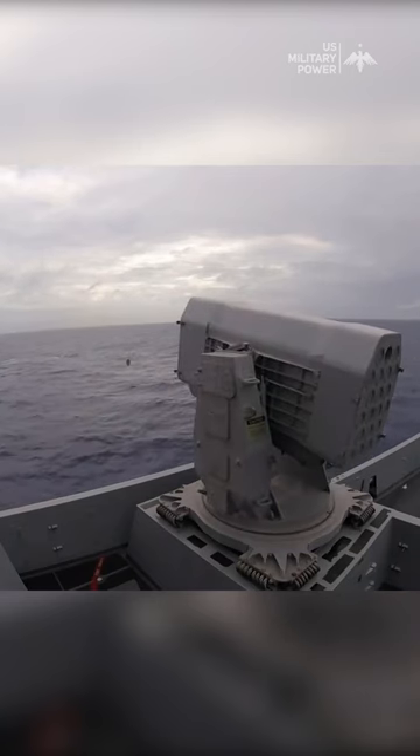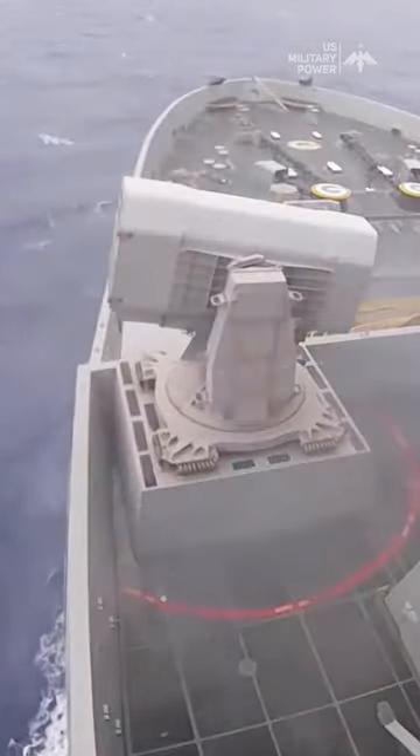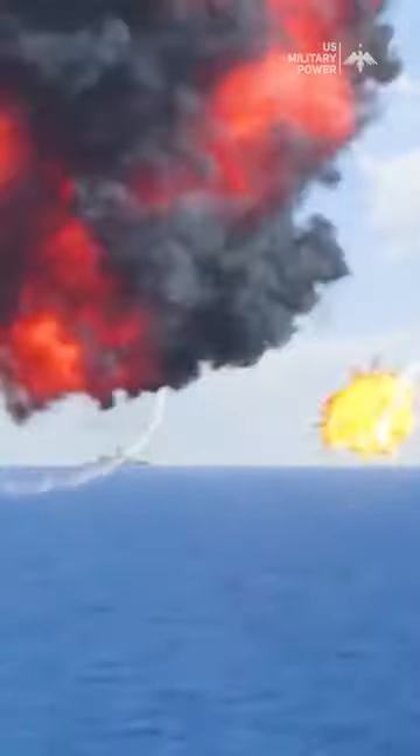C-RAM is an anti-ship missile defense system designed and manufactured by Raytheon. It's designed to defend naval vessels against incoming anti-ship missiles, aircraft, and other threats.